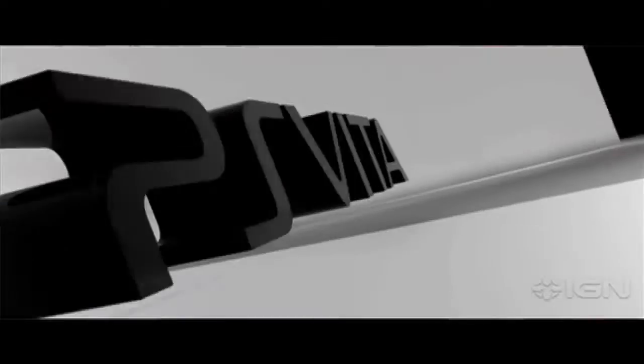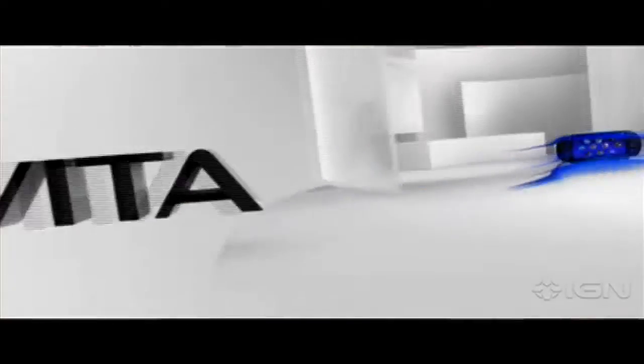Hey everybody! Welcome back to Gaming with McLeod 9. I'm Alexa McLeod and I'm here to tell you about this new console that just came out by Sony. It's called the PlayStation Vita, or PS Vita for short. And guess what your favorite gaming girl just got? PS Vita! I'm so excited about this new console.